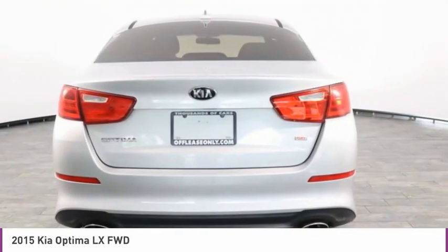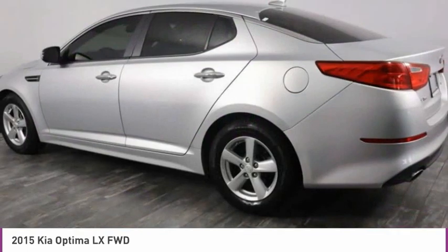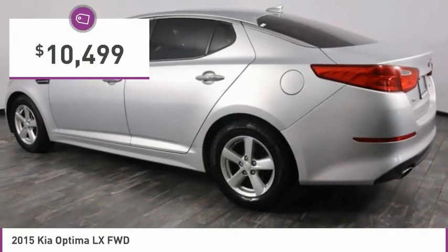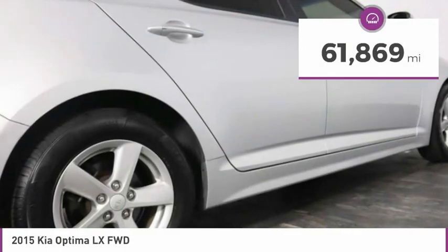Its smooth-flowing lines speak of grace and style and offer a strong hint of European luxury, and is priced below $15,000. This vehicle has less than 65,000 miles.